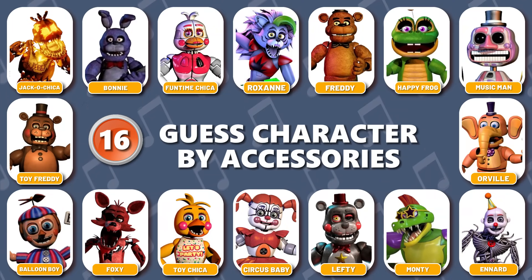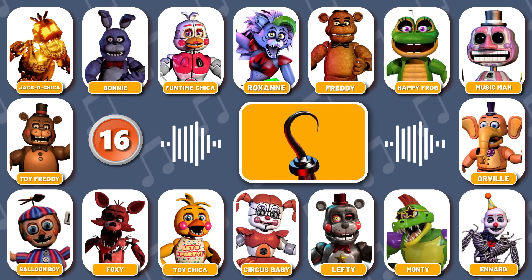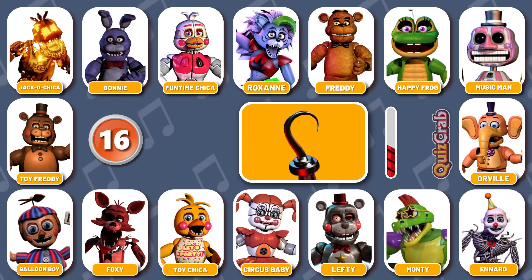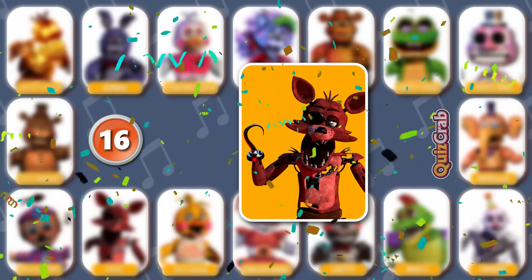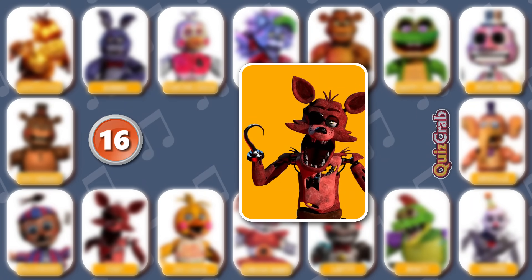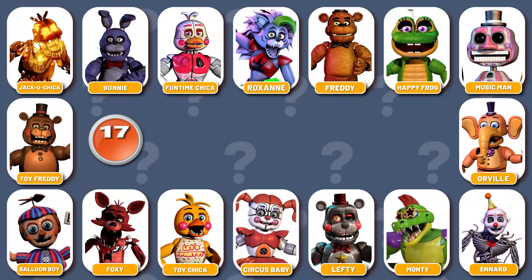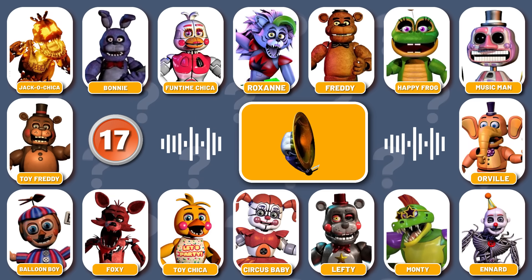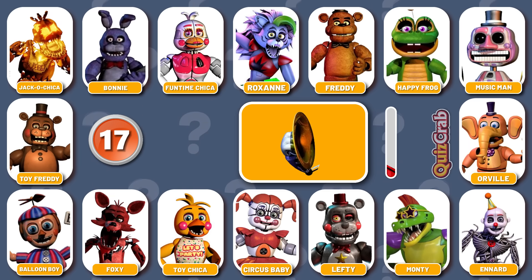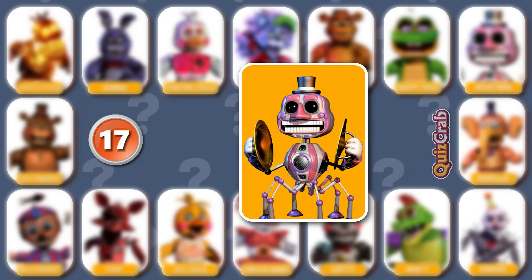Round 16. Be ready for what's coming. Ready to dance the dead man's jig. You hear that? It's the sweet, sweet sound of your eternal silence. Name the character based on their accessories. Yes, you got it right. It's Music Man.